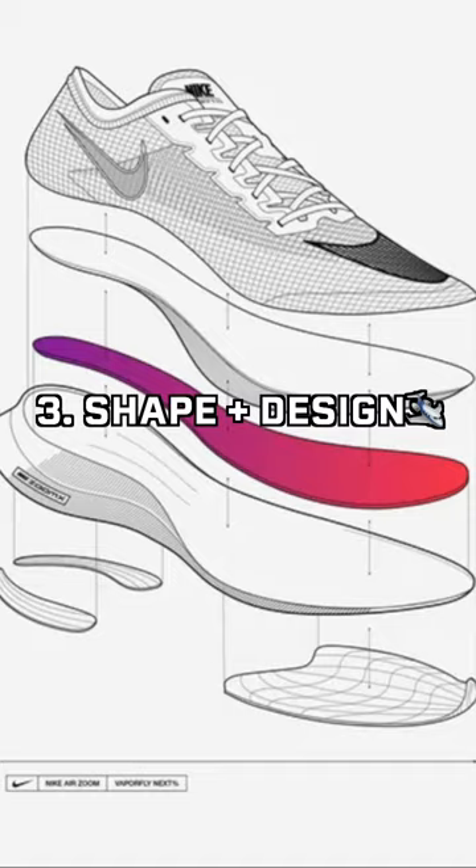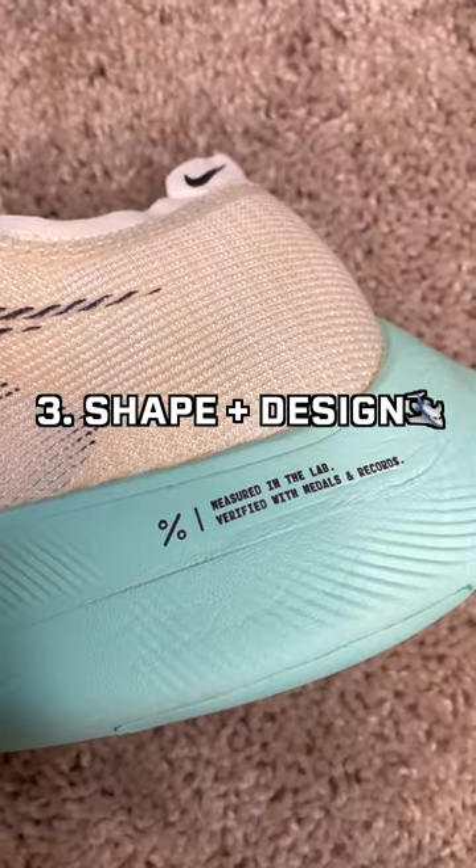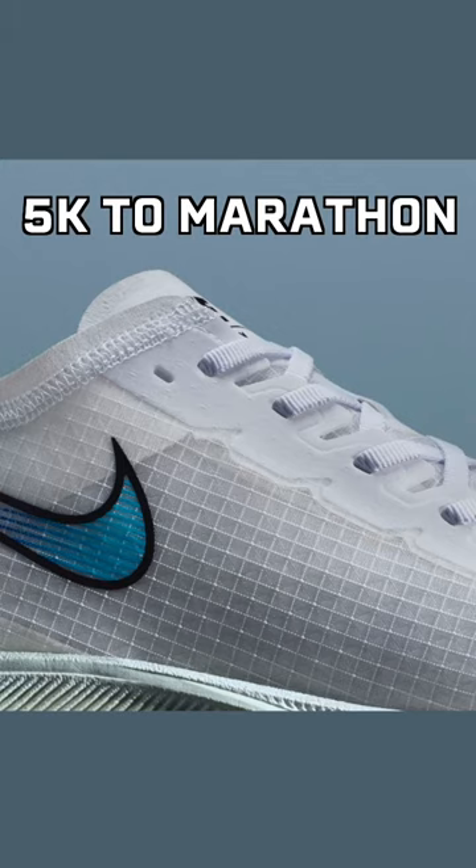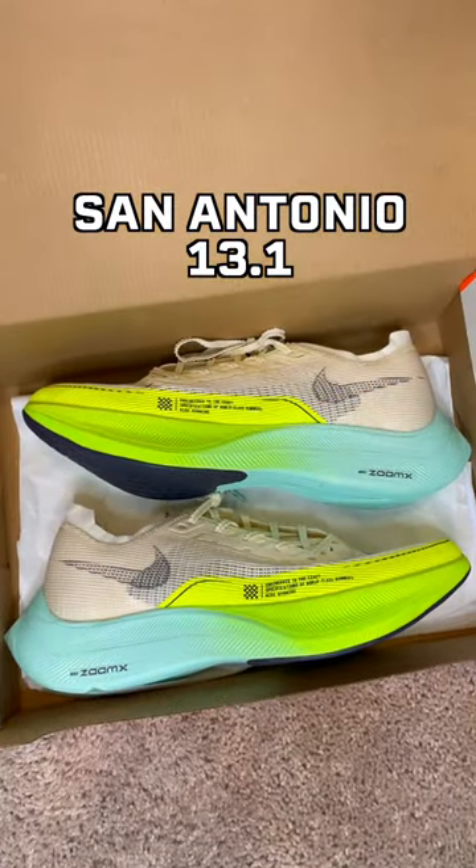Third, the shape of the shoe is designed to propel you forward and promote energy return. These shoes are best for really any distance, from 5K all the way up to a marathon. I'll be wearing these shoes for my upcoming half marathon in San Antonio.